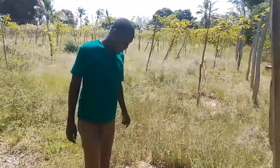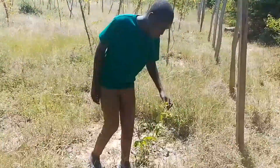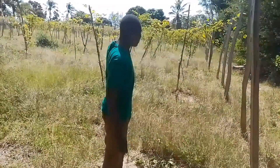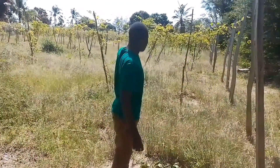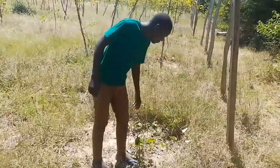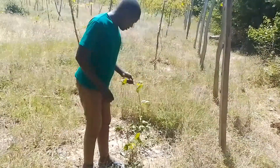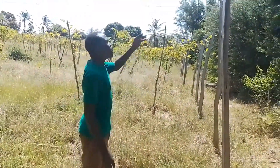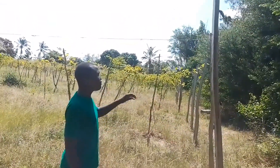Hey guys, welcome back. I'm in the plantation of passion fruit here. You can see how they are planting this plant. They are supporting them with tape on the plants. They have some tendrils here that are taking them for support. These are the wires that are supporting these plants.